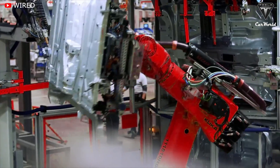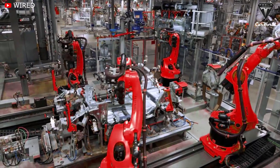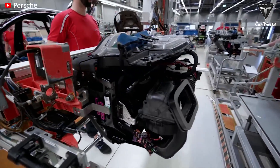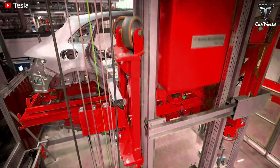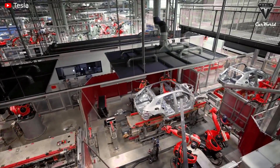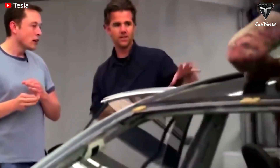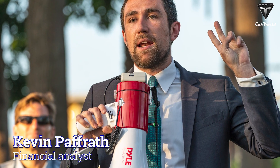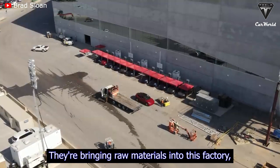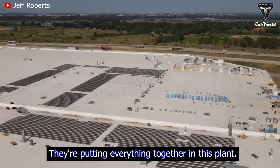Unlike the Fremont factory, the manufacturing process at Giga Texas takes place under one roof, cutting down on redundant, unnecessary steps. A lot of sub-processes are carried out within the same factory, which helps the company cut costs and makes production much faster. This is particularly important because the demand for Tesla cars exceeds the number of cars the factory produces. Financial analyst Kevin Paffrath noted: 'They are bringing raw materials into this factory. They're not shipping in batteries, they're not shipping in motors — they're putting everything together in this plant.'